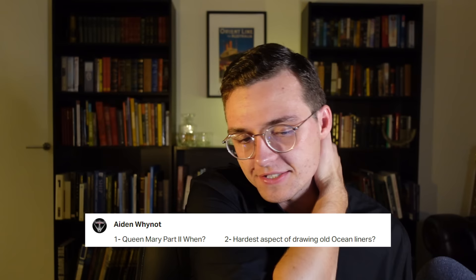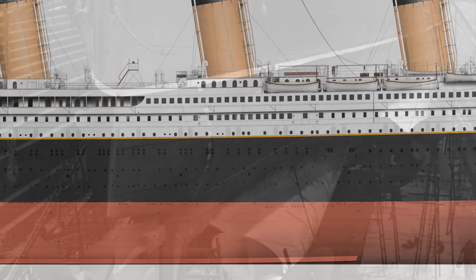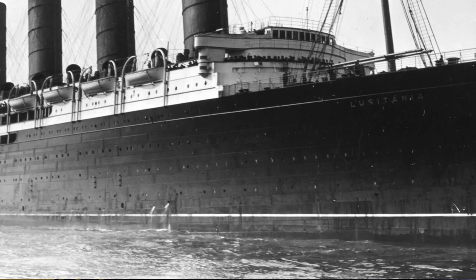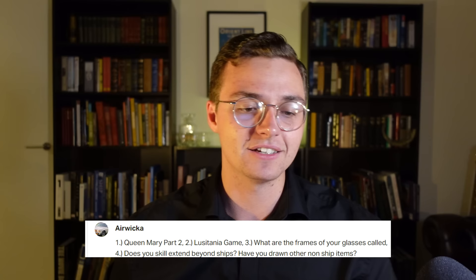Aidan asks: what's the hardest aspect of drawing old ocean liners? Without a doubt, hands down, it's the hull plating. These ships were incredibly complex, especially in the stern. If you look at pictures of the Lusitania, Olympic, or any liner of that era, there are so many things going on — plates intersecting and going all over the place. There are hardly any plans for this even on famous ships, and I'm dealing with it right now mapping the hull plating and strakes for the Lusitania game Tom Linsky and HFX have been working on.